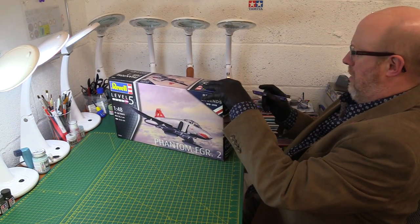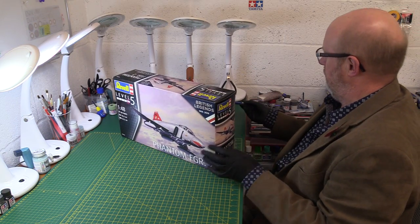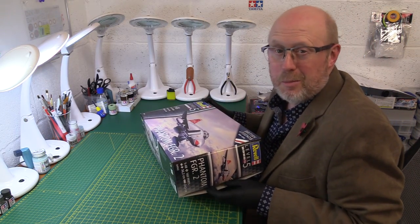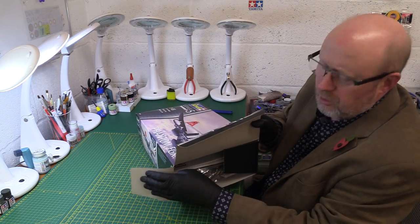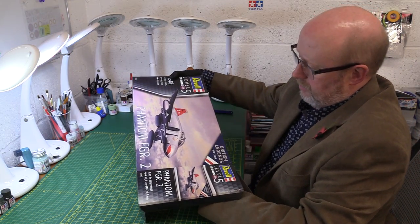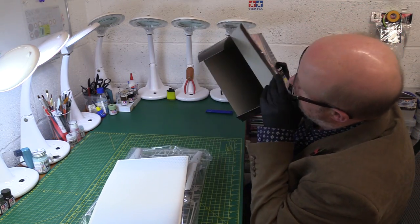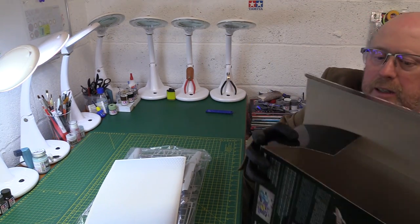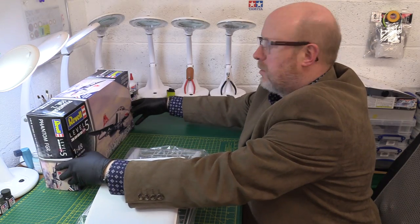Without further ado, let's get cracking. I'll adjust the knife and break the seal for the first time. There we go. Well, of course we've got this same old thing - the end-opening box which nobody seems to like. I hate them. They're not durable, the box bows, they're just not strong and they don't protect your model very well. Let's hope it's okay.